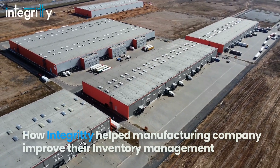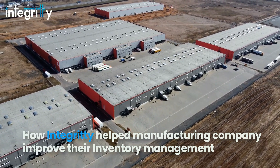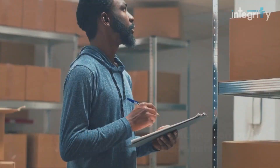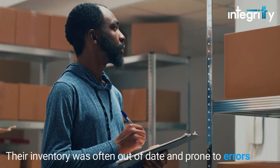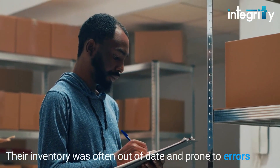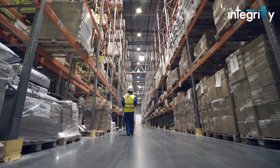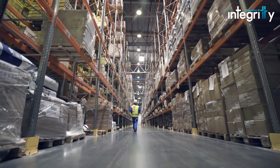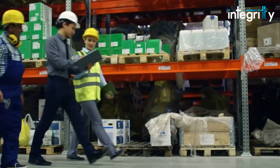A leading manufacturing company in Canada was facing challenges with their manual inventory management system. With handwritten labels and paper records, their inventory was often out of date and prone to errors. This was leading to delivery of incorrect parts, which often resulted in assembly shutdowns and was also causing a significant increase in labor expenses.